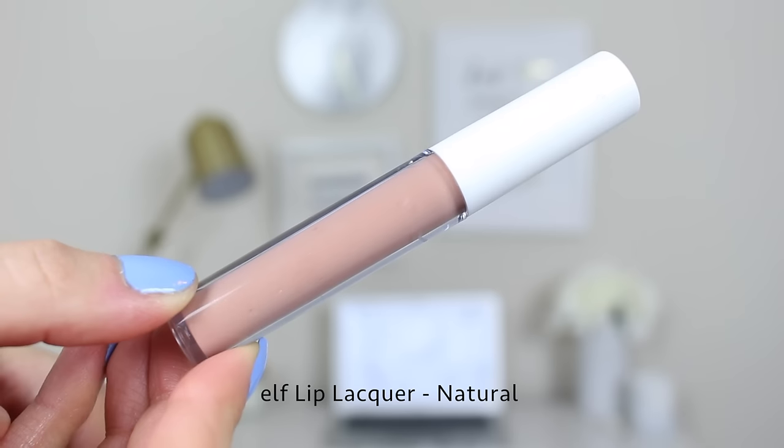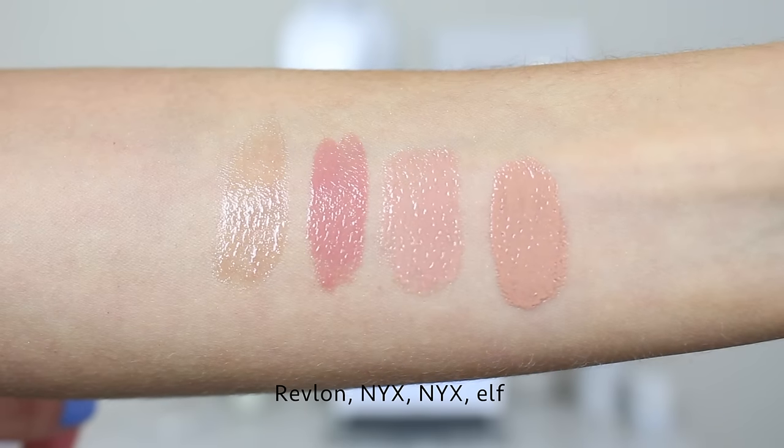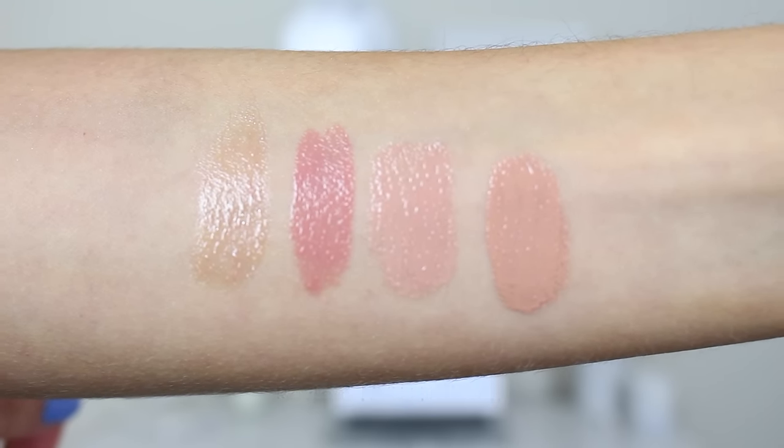This last one will be no surprise to those of you who have been around a while — it's the ELF Lip Lacquer in the shade Natural, and it's two dollars. This is my all-time favorite lip gloss or lacquer. A couple of things to note: it definitely has a scent and also has a taste — kind of a sweet taste — so be aware of that before purchasing. This is the most pigmented of the bunch, very opaque but also super shiny. It has more of a warm, true nude flesh-tone undertone.